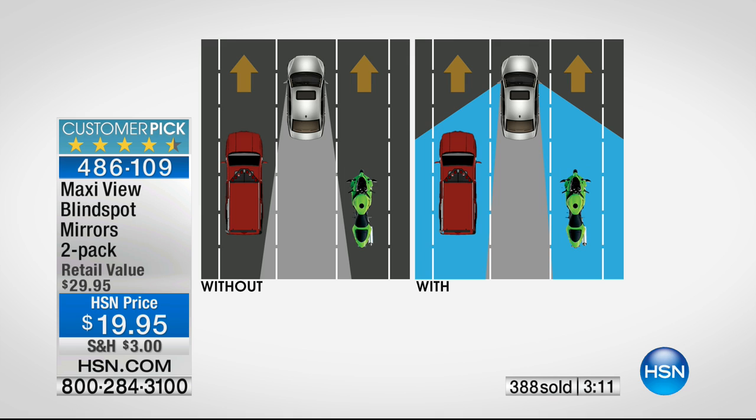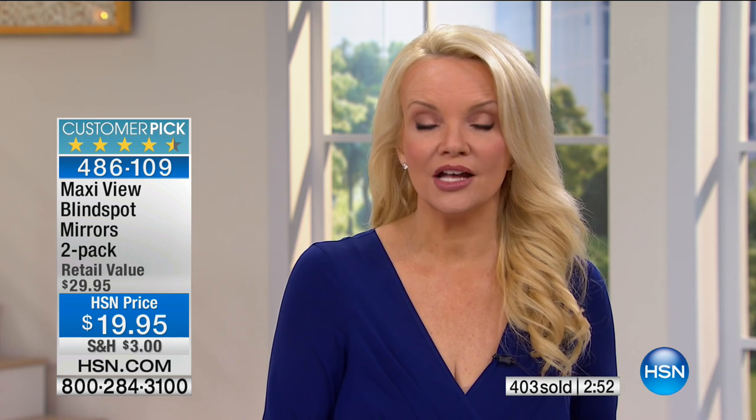For under $20, you are expanding your range of view by four times greater. You're getting this home not at $29.95 — that's what you should be paying for two — you're getting it at $19.95. We are into the hundreds with everyone on the phone lines. This is the only show of the day, and with just the final few hundred remaining, I have no idea when they'll be back.